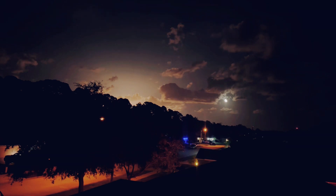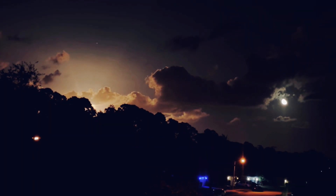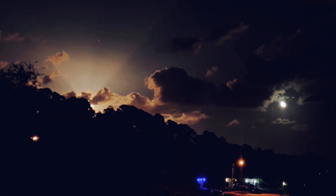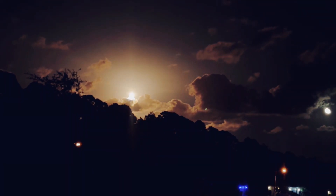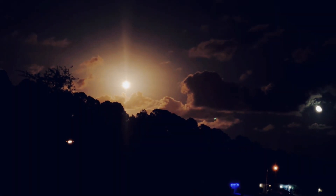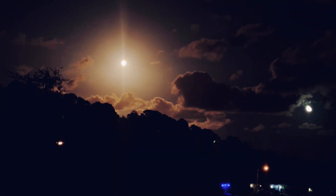Rocket launch overhead — if you look up, come out to the road, you'll see it. Perfect diamond. Bright and brilliant liftoff on a clear Florida night as the Falcon 9 rocket streaks up into the night sky. Let's listen in.